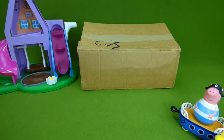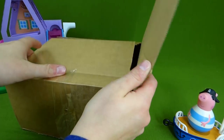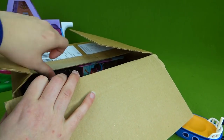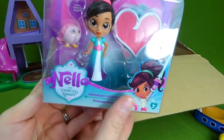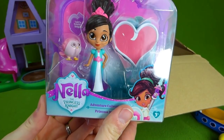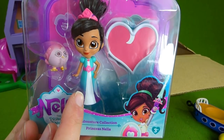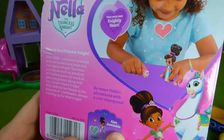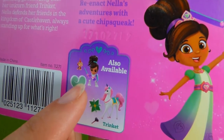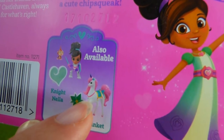But right now we are gonna get out of this box our brand new toys. Are you ready to see what they are? Here it is — Nella the Princess Knight! She's all dressed up like a princess, and this is part of the adventure collection. Let's look at the back — we've got the different ones you can collect. Here's Nella as a Princess Knight, and Trinket her horse. We've got those ones too.